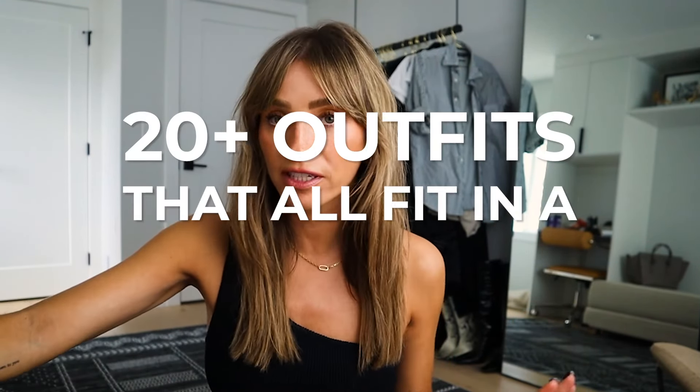I am going to show you a method that will give you 20 outfits and it all fits in a carry-on.